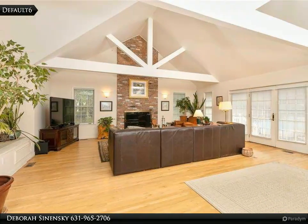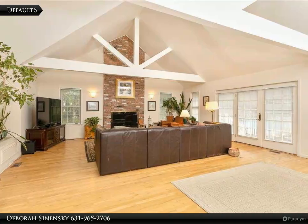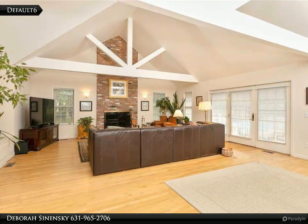Retire in tranquility in your master suite with sitting area that overlooks your first level. Two additional sun-soaked bedrooms and full bath.